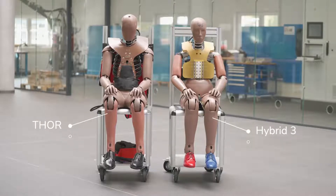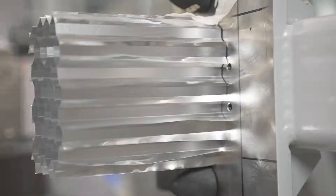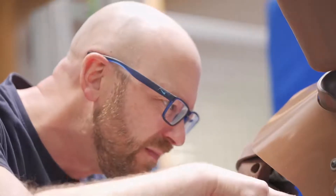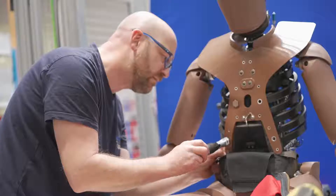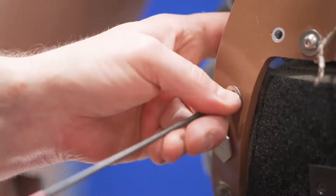The Thor dummy is the designated successor for the currently used Hybrid 3 dummy, which is used in almost all of the regulatory and homologation testing. The Thor dummy is currently in use at the Euro NCAP test program, and this fits very well. Having Euro NCAP on one side and having the European dummy development and production on the other side are two components which get along very well.